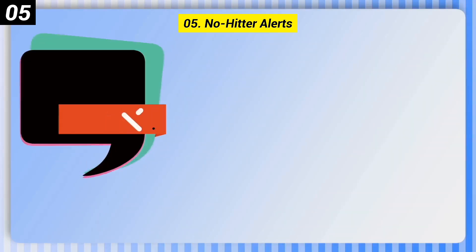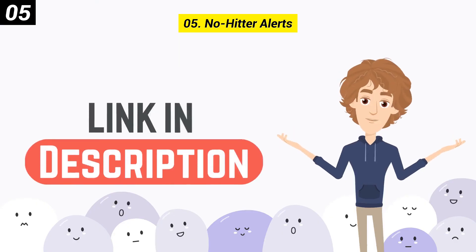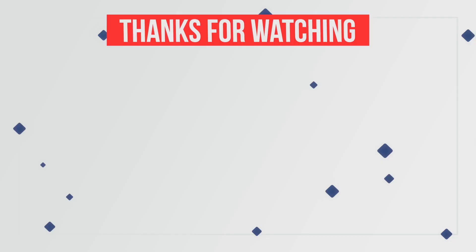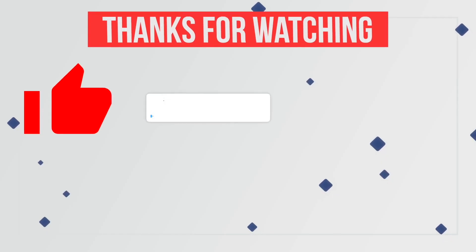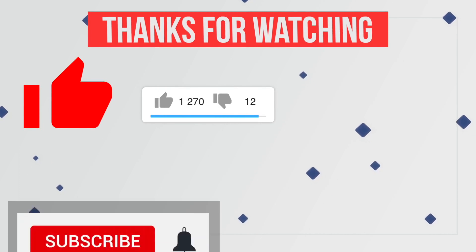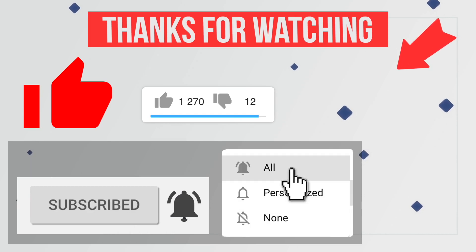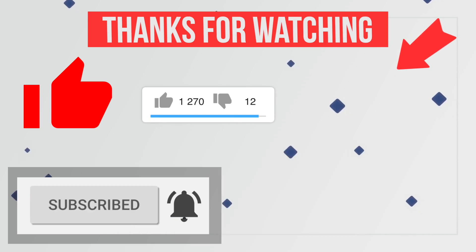Bad points of No-Hitter Alerts: bare-bones design and hasn't been updated recently. Thanks for watching — please like this video, share your thoughts in the comments, and hit the subscribe button with the notification bell to never miss future updates.